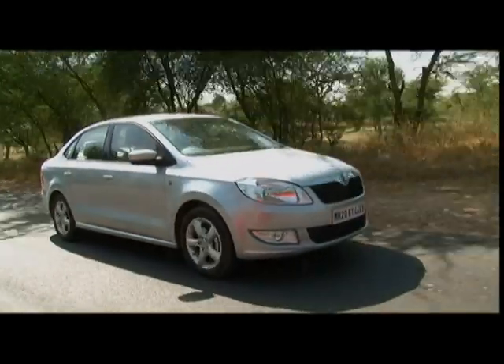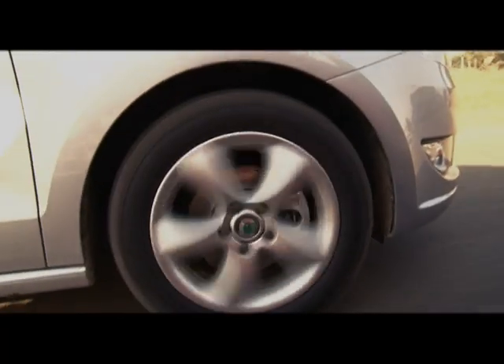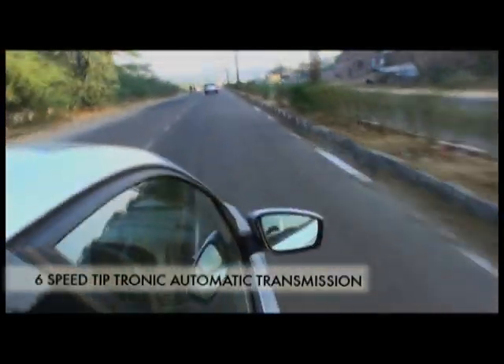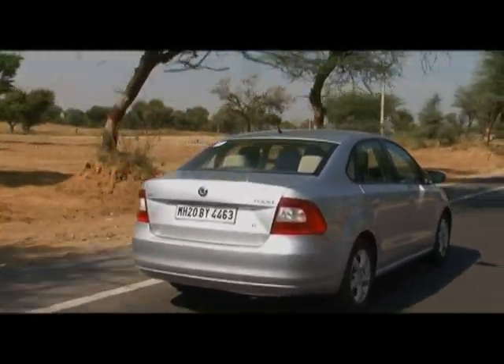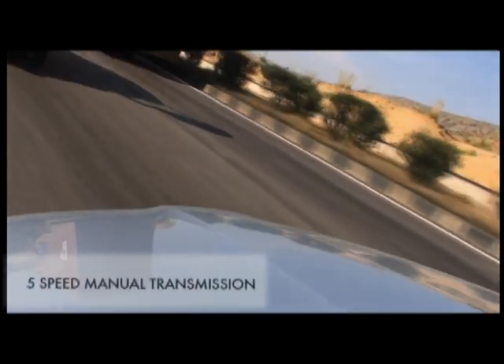As far as the transmission goes, with the Skoda Rapid, we have taken care of every driver. If you are the one who likes the right mix of convenience and performance, the 6-speed Tiptronic automatic transmission is the right choice for you. And for those of you who want to take matters in your own hands, the Skoda Rapid also comes with a 5-speed manual transmission.